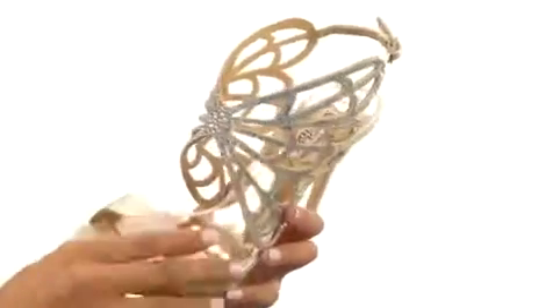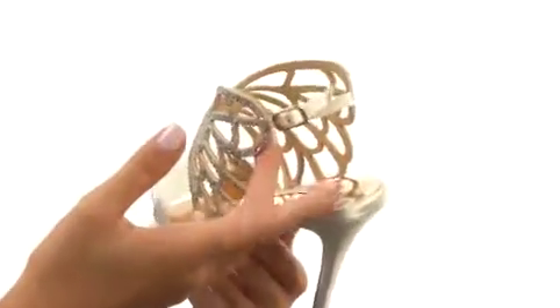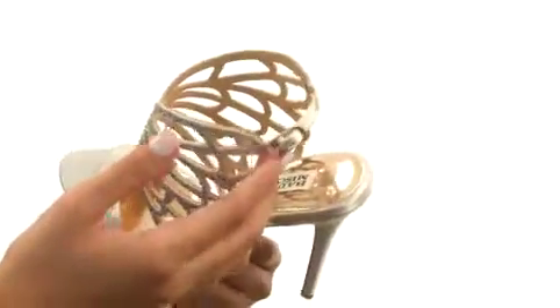We are looking at a gorgeous satin fabric upper that features this jaw-dropping crystal detail. It kind of looks like a butterfly, don't you think? Don't know if that's a coincidence or if that was the point, but it's absolutely gorgeous. We can agree on that. There is a buckle closure near the ankle so that way you can get a more snug fit.